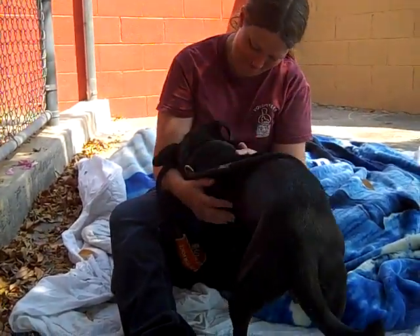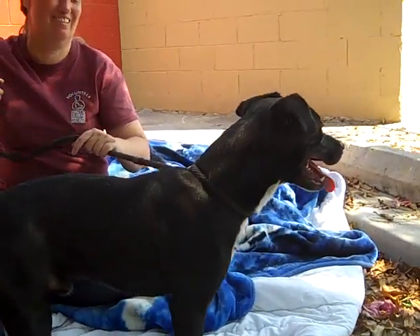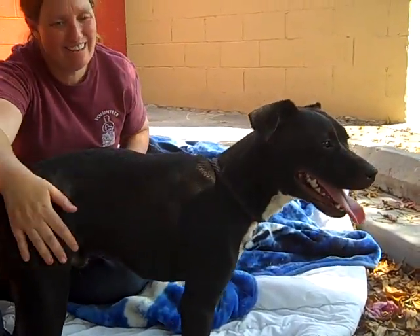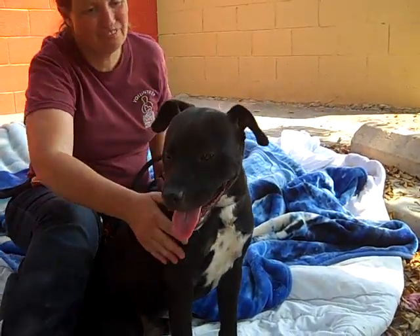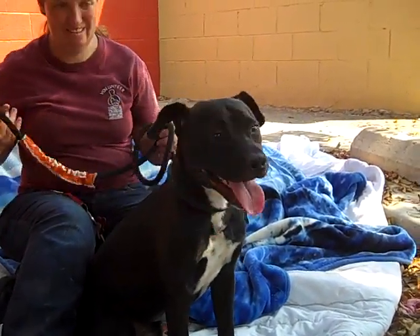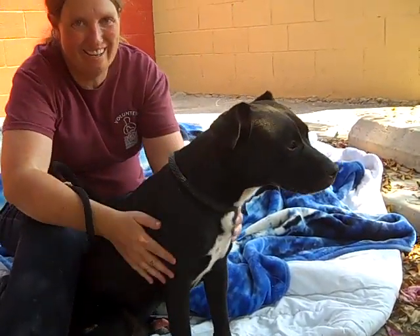Meet Benny. Benny's impound number is A-520-0797. Benny is an altered male, black and white Staffordshire bull terrier, pointer mix — could have some black lab in there, just not sure.